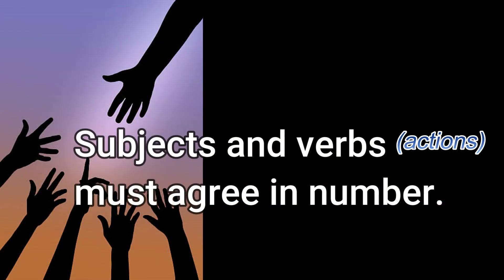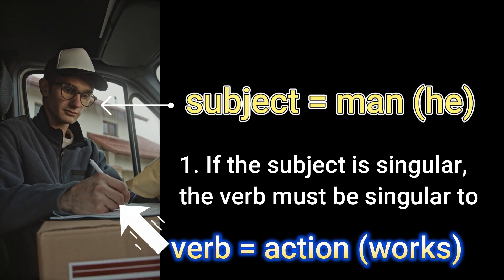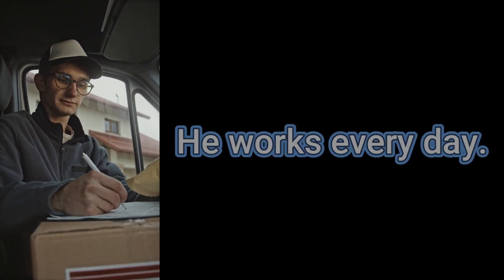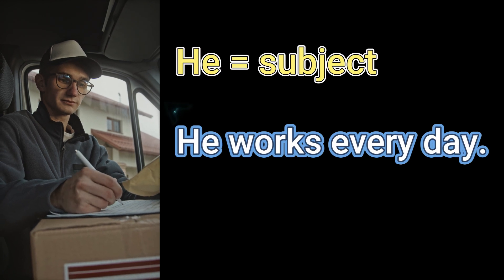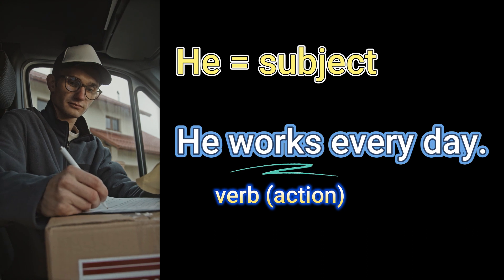Subjects and verbs must agree in number. If the subject is singular, the verb must be singular too. For example, 'He works every day.' He is the subject. Works is the verb or the action.